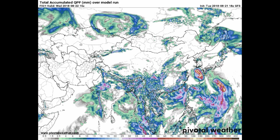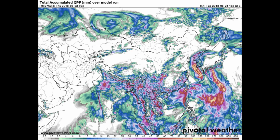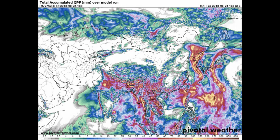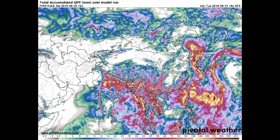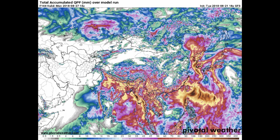And now we have a look at the GFS model, available on the Pivotal Weather website. It's showing precipitation — the scale is at the bottom of the screen — and this is for the Asian region.